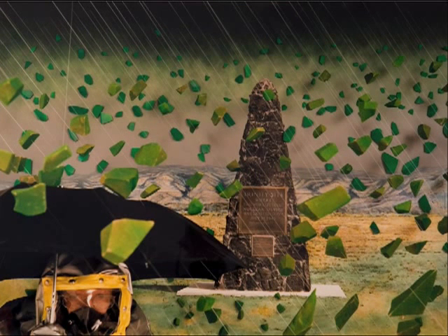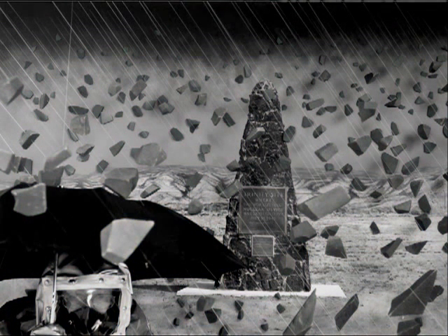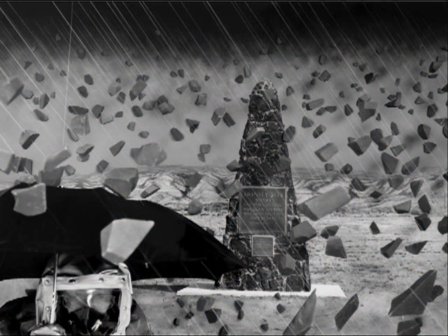Nagatani visits the Trinity Site Monument where the first atomic bomb was detonated on July 16, 1945. Rather than approaching the site as a roadside attraction or a stop on a tour of nuclear weapon history, the artist is interested in the historical event itself. Think of this piece as a loose reenactment of the July 16 test.